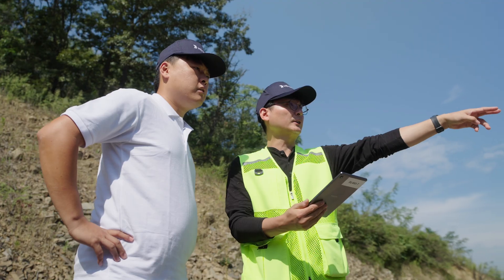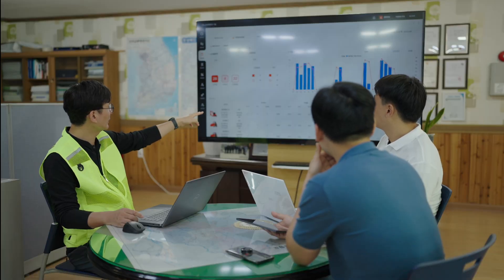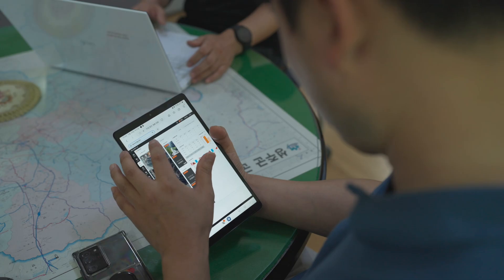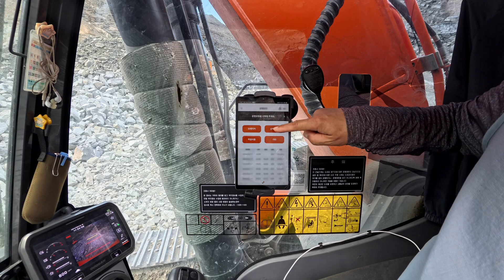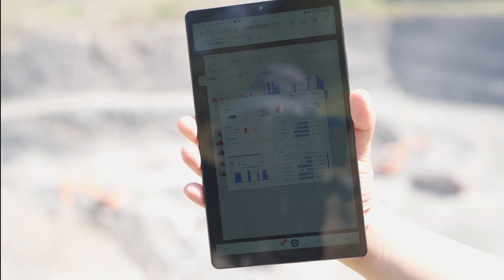QuarryX, the all-in-one solution for smart quarry management, optimizes every step. Increased productivity and reduced cost — experience a smarter, more efficient site with QuarryX.